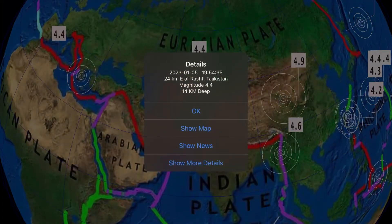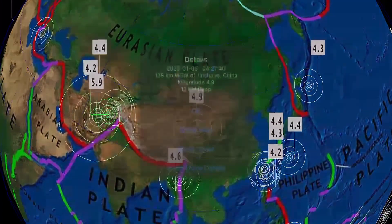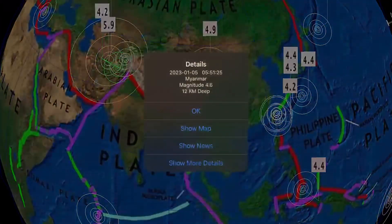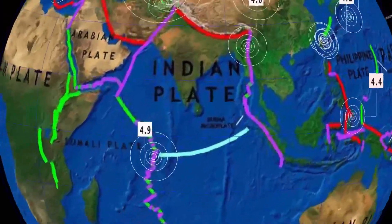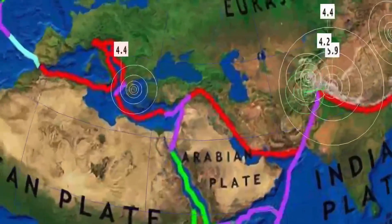Also a 4.4 in Arasht, Tajikistan. A 4.9 earthquake in Jingjiang, China. As well a 4.6 reported in Myanmar, a 4.9 reported on the Somalia plate, and a 4.4 in Greece, northeastern coastal region.